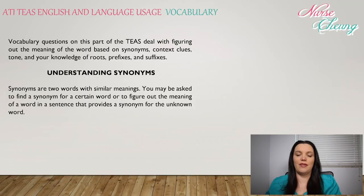Vocabulary questions on this part of the TEAS will deal with figuring out the meaning of words based on synonyms, context clues, tone, and your knowledge of roots, prefixes, and suffixes.